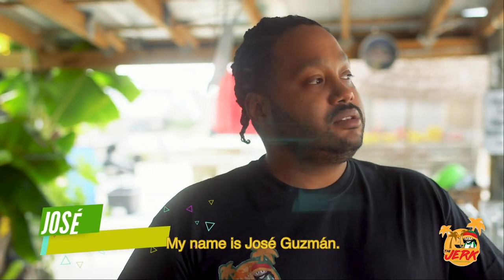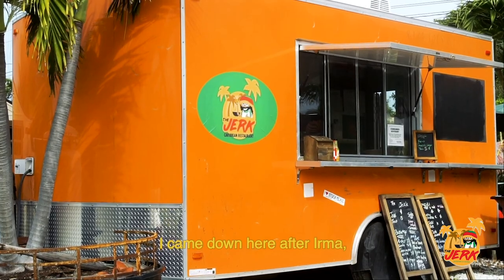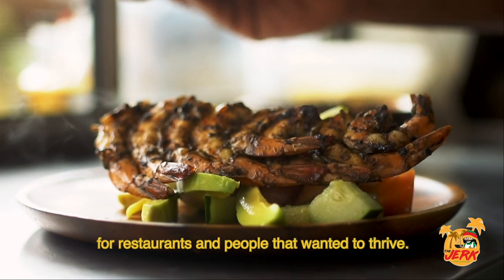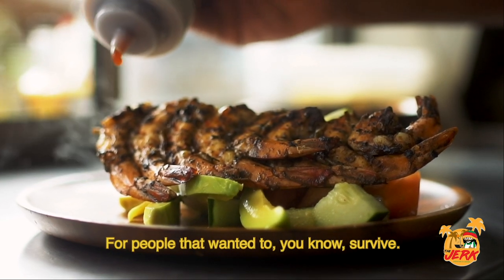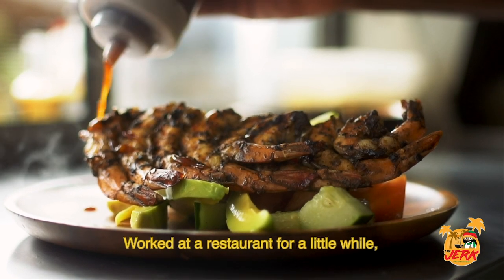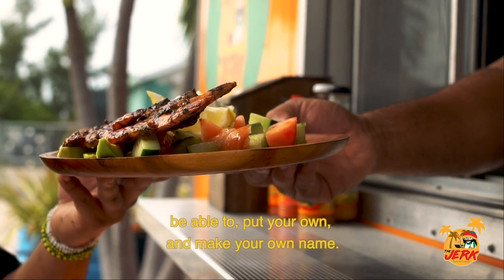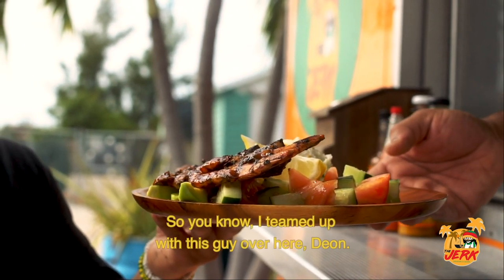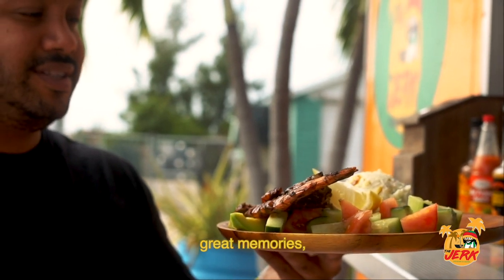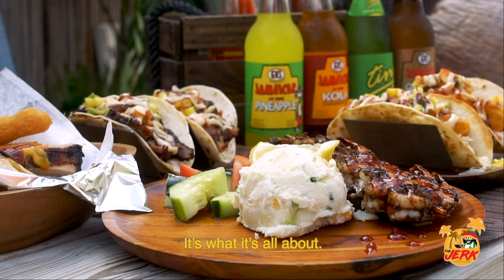My name is Jose Guzman. Welcome to the Jerk Caribbean restaurant in Key West, Florida. I came down here after Irma. It was a great opportunity down here for restaurants, for people that want to thrive, people that want to survive. I came down, moved down here, worked at a restaurant for a little while and realized it just wasn't for me. Sometimes you just want to make your own lane. So I teamed up with Dion. It's going to be great journeys, great memories, great food, love, passion — that's what it's all about.